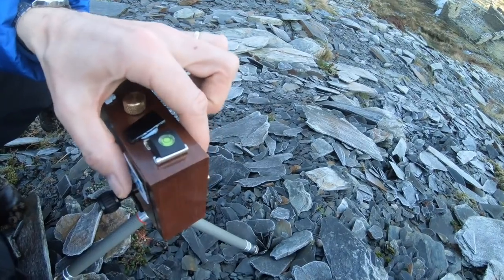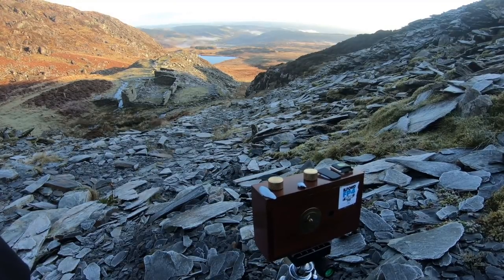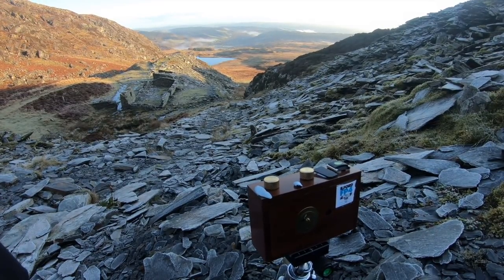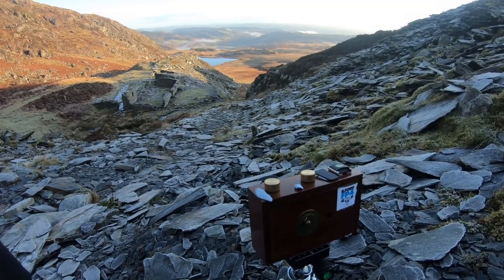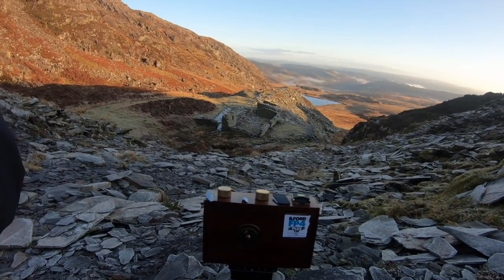The metered reading was around about half a second to a second at f22. When you extrapolate that for f138 — which is the aperture of the pinhole — and add a bit of reciprocity failure, about a minute should do it. Not an exact science, so I'm not going to worry too much about that detail.